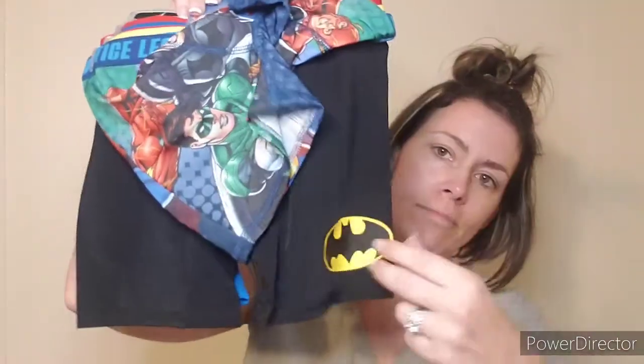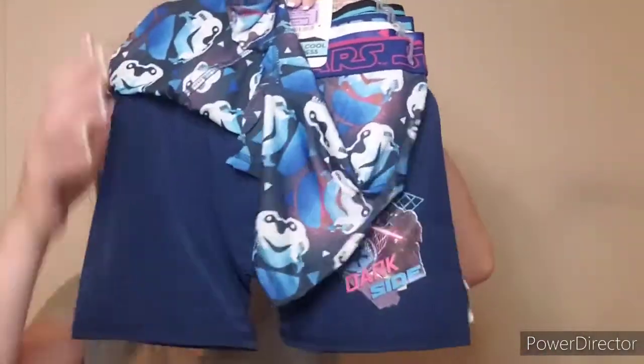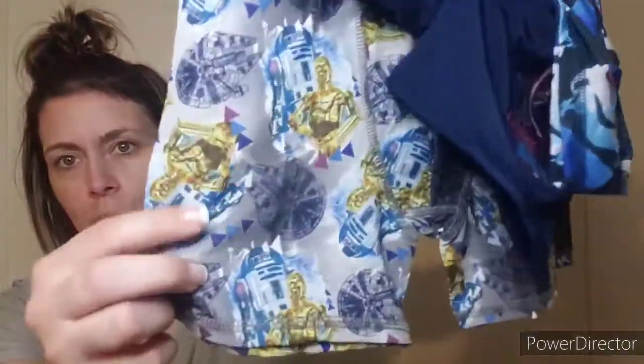My seven-year-old is proportionally average to a nine-year-old and needed new underoos. So we ended up getting him two sets of four boxers — now he has eight boxers. We got him some in Justice League: Batman, Superman, and then all of them. And then we got him some Star Wars ones — they're like a really satiny, silky feel, which is really cool. The Star Wars was $6.99 at Ross and the Justice League was $7.99. So eight pairs of boxers for really the price of one set, since comparable value is about $15.